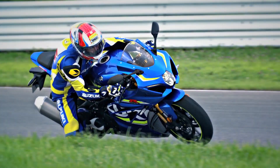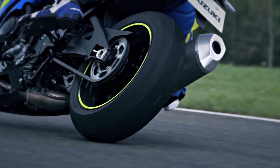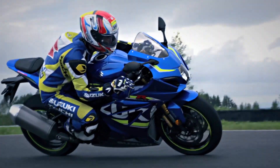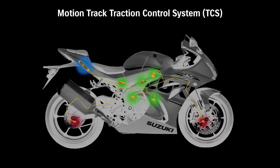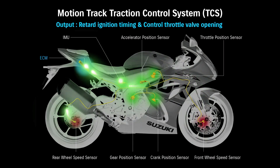Suzuki's Advanced Motion Track TCS allows the rider to select ten different levels of traction control intervention according to road conditions and preference. Motion Track TCS reads sensor input every four milliseconds for precise response. The ECM can calculate the motorcycle's motion in six directions for razor-sharp traction control. Power output is controlled by managing ignition timing and throttle valve position.